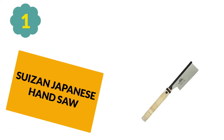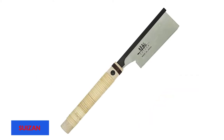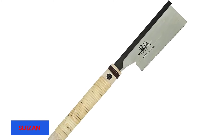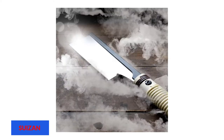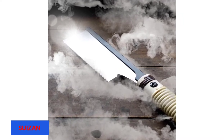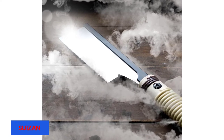At Number 1: Suizen Japanese Hand Saw. Japanese are making hand tools with a history of over 100 years. Almost all Japanese saws work on pulling principles. The Dovetail Japanese pull saw is also one of them. It is a highly demanded Suizen product in the international market, and they are enjoying great customer trust.